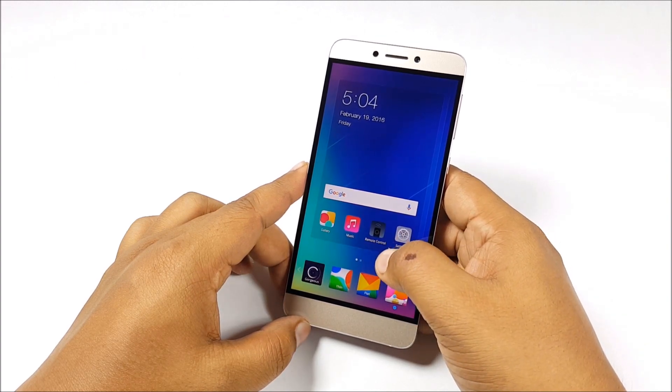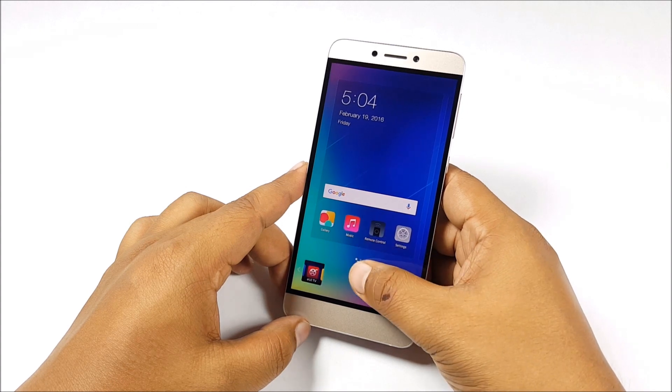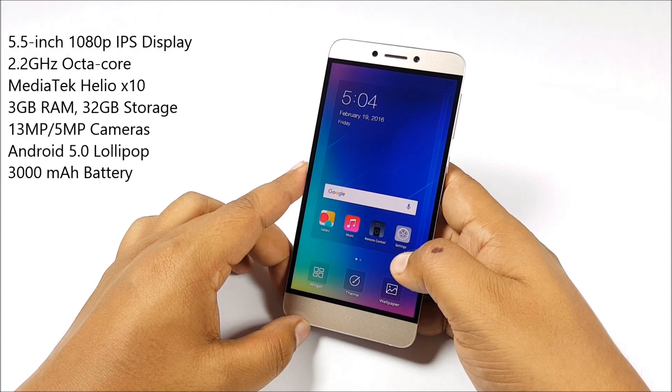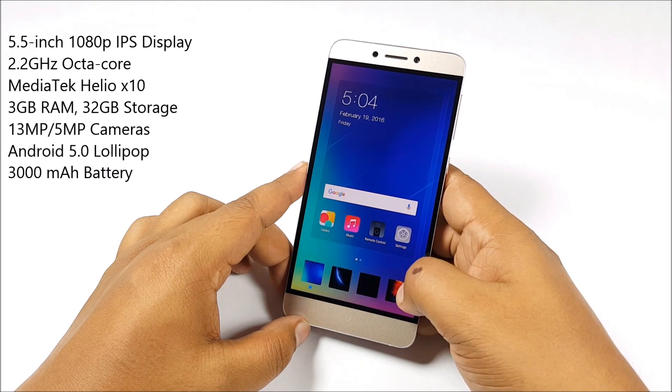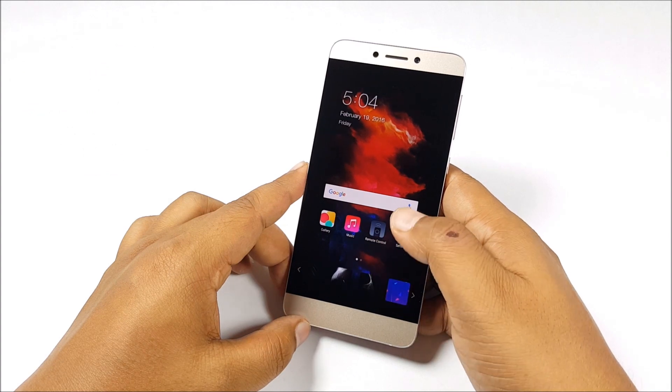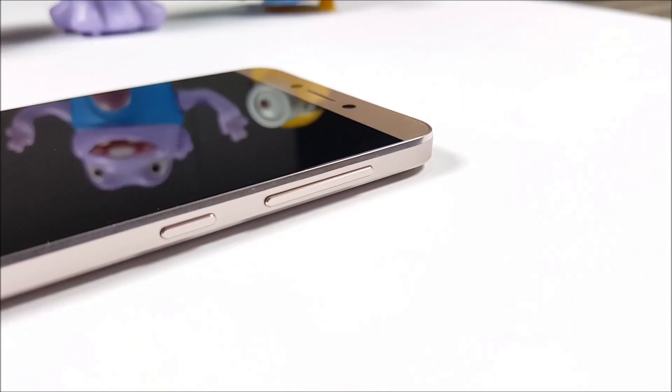This phone comes in at just Rs 11,000. For that, you're getting a premium metal build, Gorilla Glass protection, MediaTek's octa-core processor, 3GB of RAM, 32GB of on-board storage, and a gorgeous 5.5-inch 1080p display.